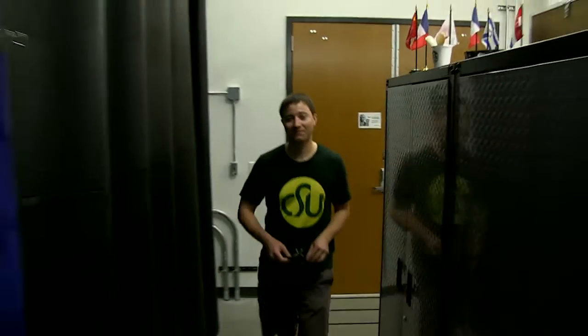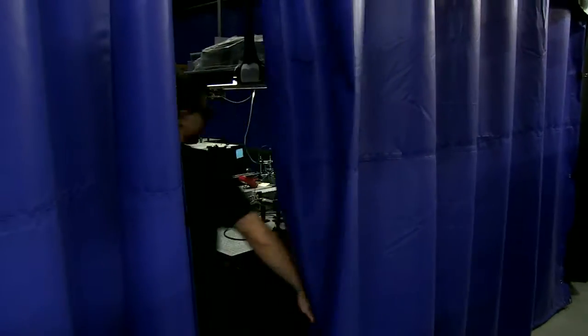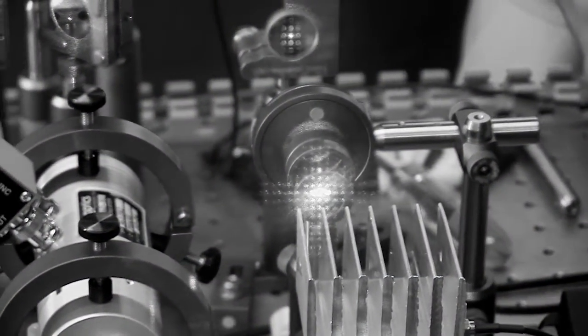I spend all my time in this laser lab and no one can even see the laser — until you look in the infrared anyway.